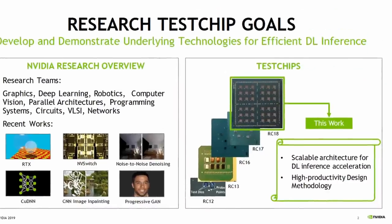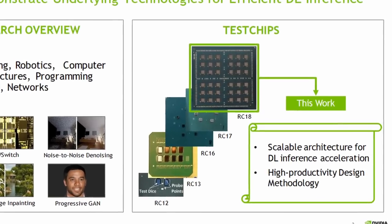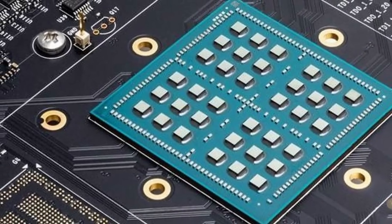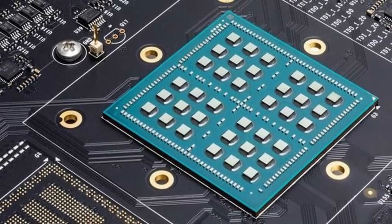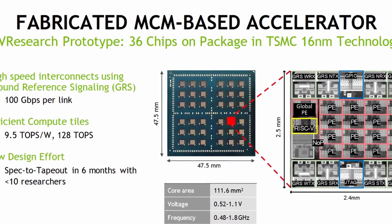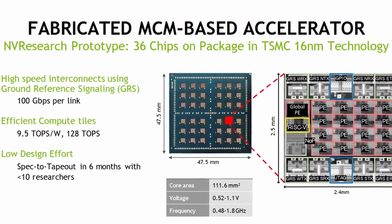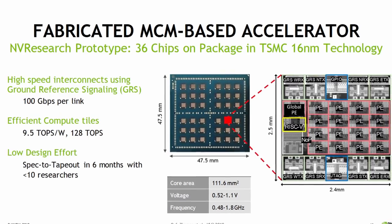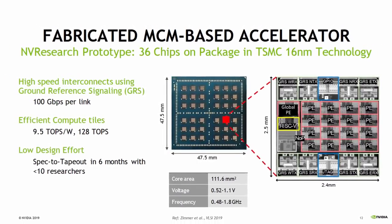NVIDIA is no stranger when it comes to chiplet research. Over the past years, NVIDIA has continuously worked on their RC test chip line, focused on deep learning inference. In 2019, RC18 combined 36 tiny scalable neural network accelerators, produced in TSMC's 60nm node, onto a single MCM package. Not only did this chiplet-based design achieve great efficiency, it also took less than 6 months from finalizing the specs to achieving tape-out, which is insanely fast, even more impressive given the small team that worked on this proof of concept.